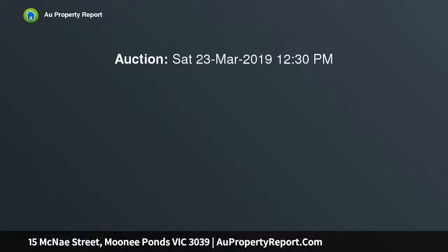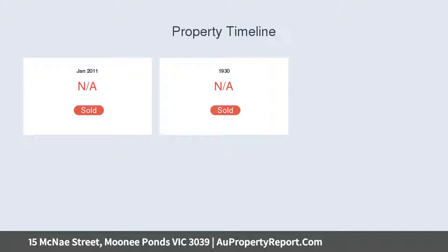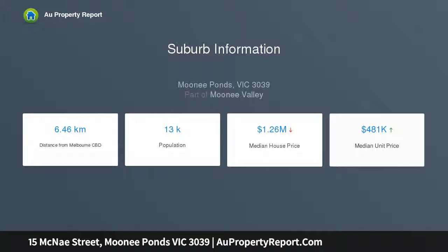Presenting in mint condition and offering excellent scope to renovate, extend, or develop (STCA). An easily updated floor plan contains an entry hall, large living and adjoining dining rooms with decorative cornices, tapestry with fireplaces, and original glass sliders providing separation when desired.